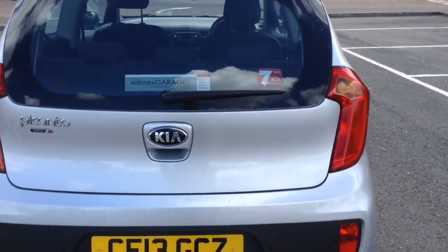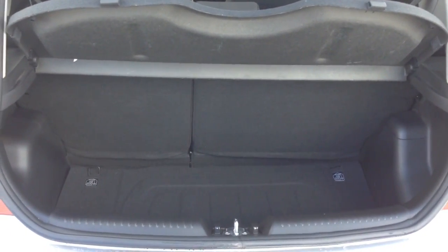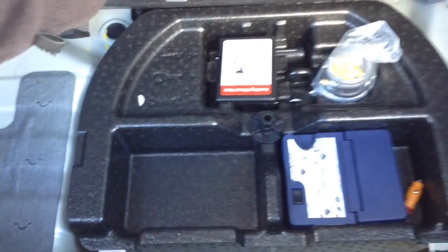Starting with the boot: inside you've got a decent sized boot space with a 60/40 split and the option to pop the seats down to accommodate some extra luggage, with additional storage underneath.